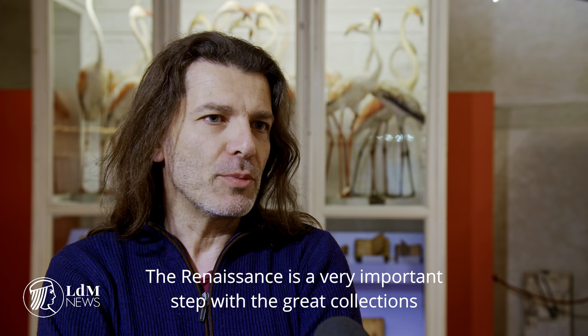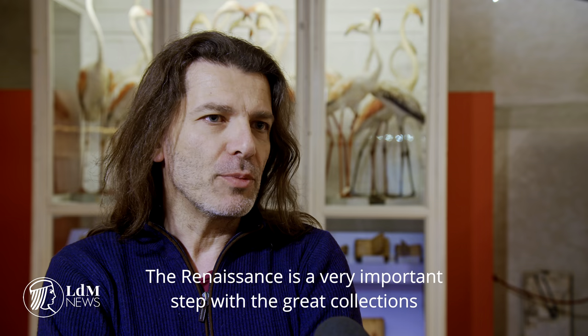The Renaissance is the moment in which this phenomenon reaches a very important stage. Lorenzo di Medici was a great collector, and we have displayed in this exhibition objects that belonged to him personally.